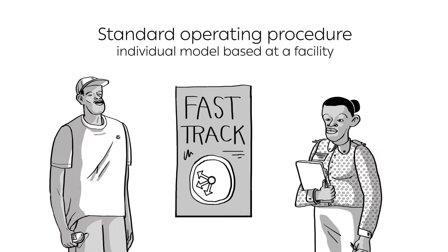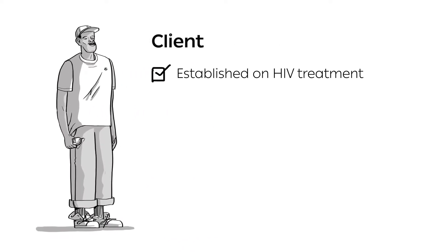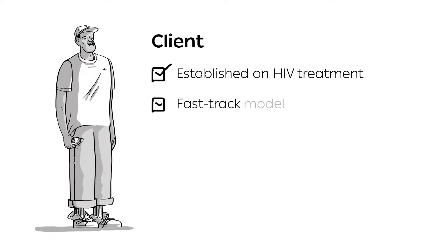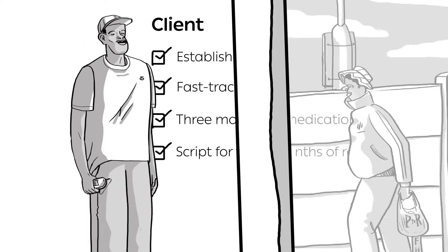In many settings, this type of model is known as fast-track. Meet Samuel. Samuel is established on HIV treatment and has chosen a fast-track model. At his last clinical visit with the nurse, he was given three months of medication and a second script for another three months.